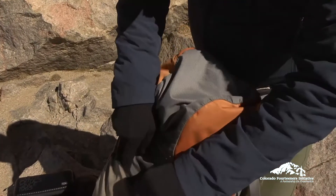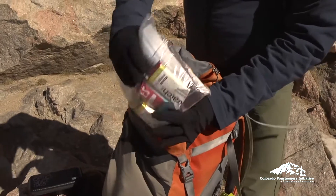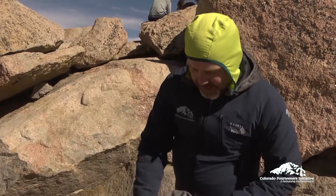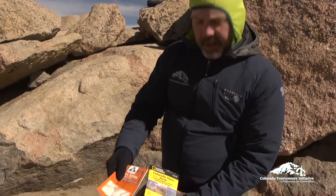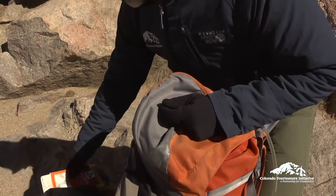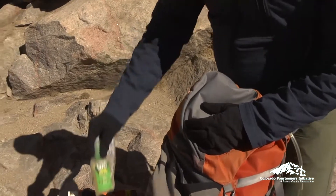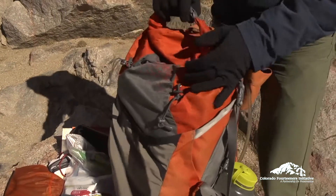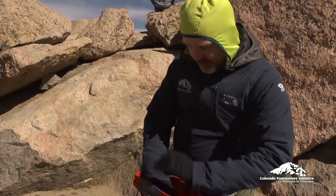On my pack I also have a little kangaroo-type pouch. I've got various different snacks — high energy, with carbohydrates, fats, and proteins to help me stay fueled. Also in this readily accessible pouch are a couple of different maps. Being a little old school, I'll use maps and compass, although I also have the 14ers.com app on my phone for navigation. And bug spray, because mosquitoes in some areas can be a little thick.